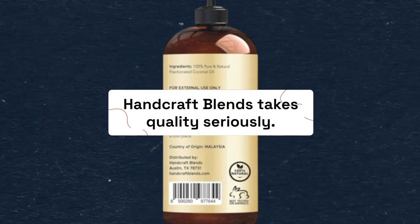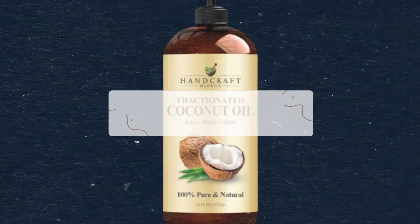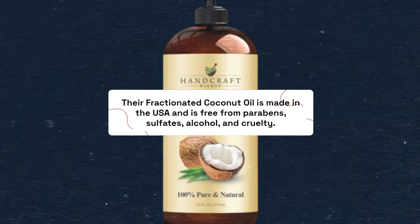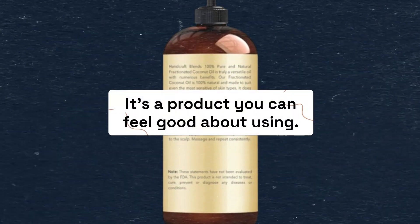Handcraft Blends takes quality seriously. Their fractionated coconut oil is made in the USA and is free from parabens, sulfates, alcohol, and cruelty. It's a product you can feel good about using.